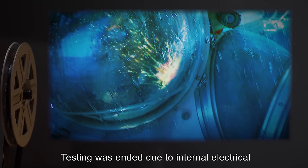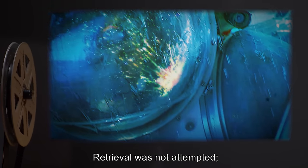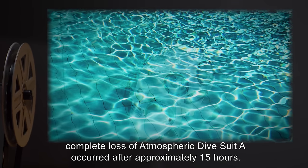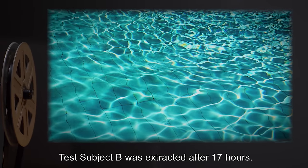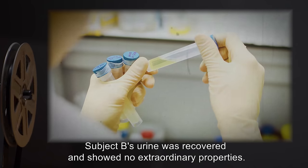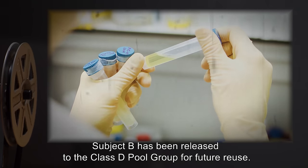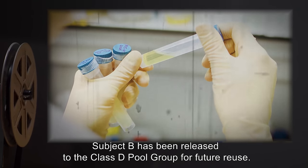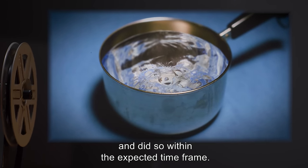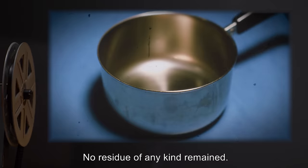Testing was ended due to internal electrical and subsequent structural failure of atmospheric dive suit A. Retrieval was not attempted. Complete loss of atmospheric dive suit A occurred after approximately 15 hours. Test Subject B was extracted after 17 hours. No physiological changes were detected. Subject B's urine was recovered and showed no extraordinary properties. Subject B has been released to the Class D pool group for future reuse. The water remaining in the barrel was left to evaporate and did so within the expected time frame. No residue of any kind remained. End log.